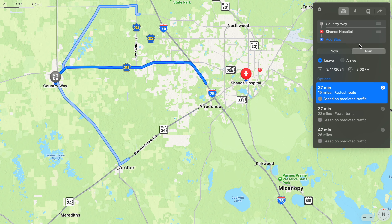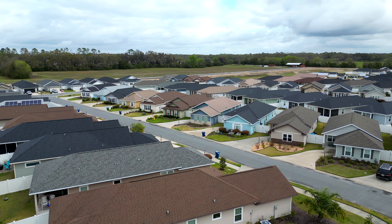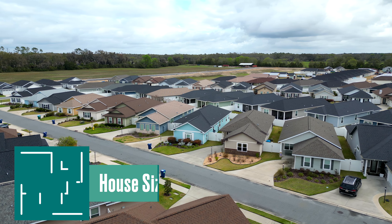With so few homes on the market, a lot of buyers are choosing to go with new construction. So I thought I would take you through five brand new neighborhoods to share with you exactly what Gainesville and the surrounding area has to offer.